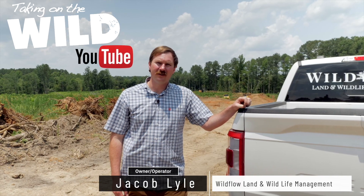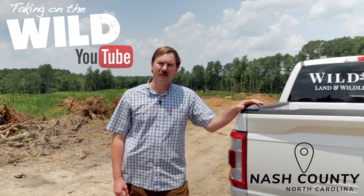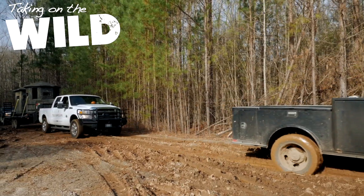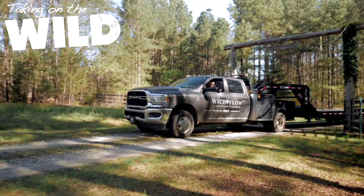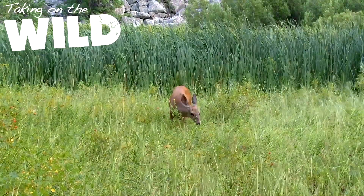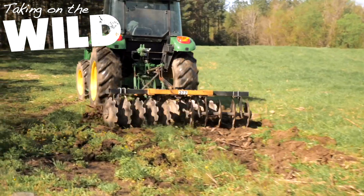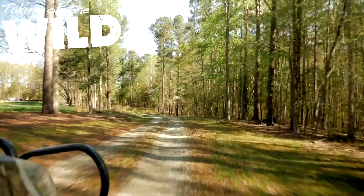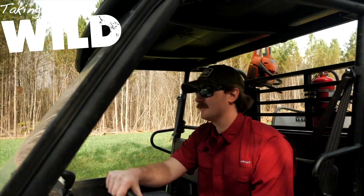Hey everybody, this is Jacob Wyle, owner of Wildflow Land and Wildlife Management. Today we're on a track in Nash County building a duck impoundment. Wildflow Land and Wildlife Management was founded in 2018 with the desire and passion to develop and maintain natural habitat and its wildlife. Our mission is to create future values and opportunities for all of our customers, their properties, and the wildlife that call them home. We want to take you along on this journey in our video series, Taking on the Wild, where we bring you along on this wildlife adventure that we call every day.